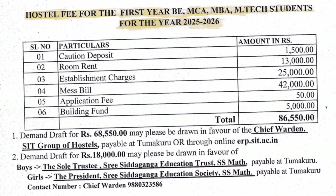This is one of the hostels available at low fees per year. Compared to Bangalore colleges, it is quite affordable. A demand draft of ₹68,550 has to be drawn in favor of the Chief Warden, SIT Group of Hostels, for admission. The remaining ₹18,000 may be drawn in favor of Sri Education Trust for boys' hostel, or the President, Sri Education Society, for girls' hostel. Those are the payment details and the total fee structure for the new year.